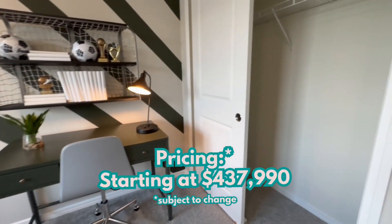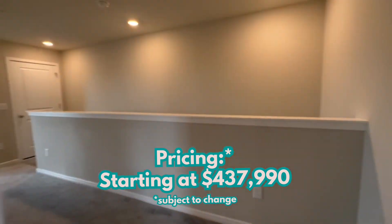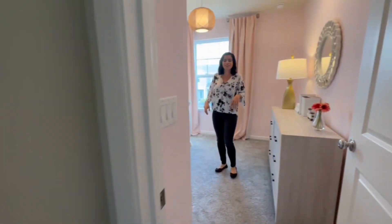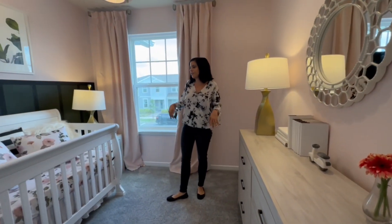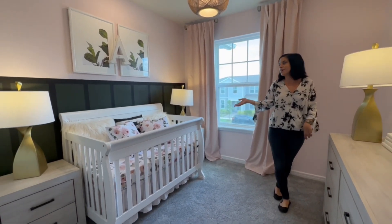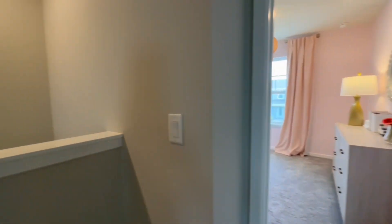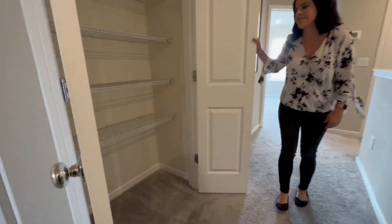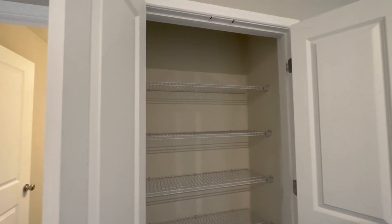As of September 2023, this home is starting from $437,990. Here's the final bedroom — it's a little bit smaller, but for something like a nursery or a home office, it's definitely adequate. And one more thing before we're done: here's a nice big linen closet on the second floor, with lots of room for games, towels, blankets, things like that.